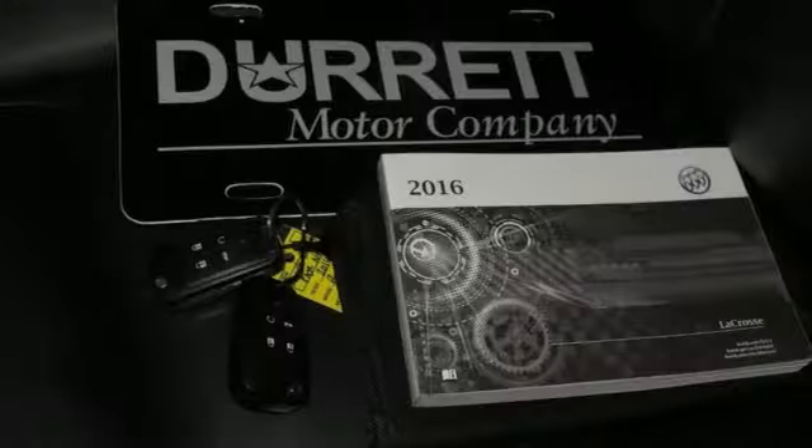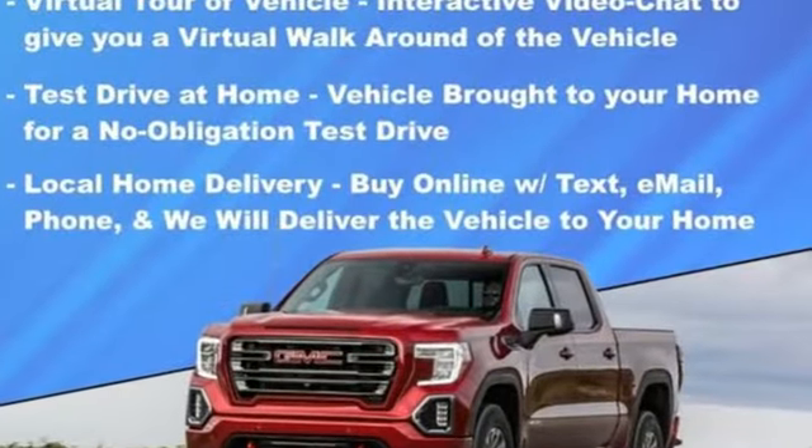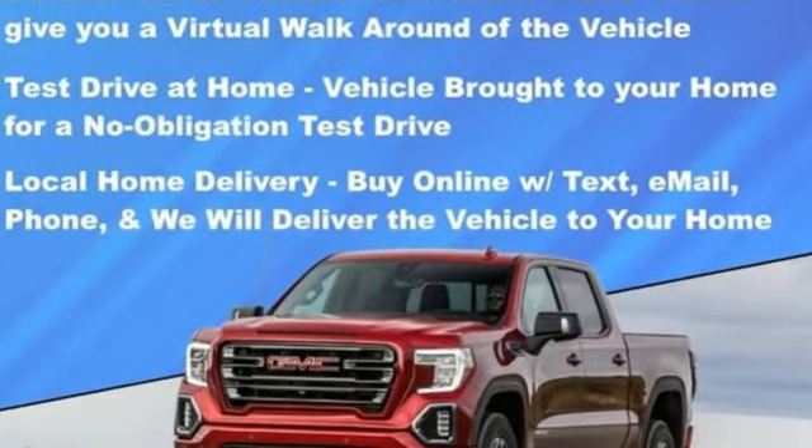Dual zone climate control, V6 engine, active grille shutters, gas pressurized shocks, and automatic transmission.